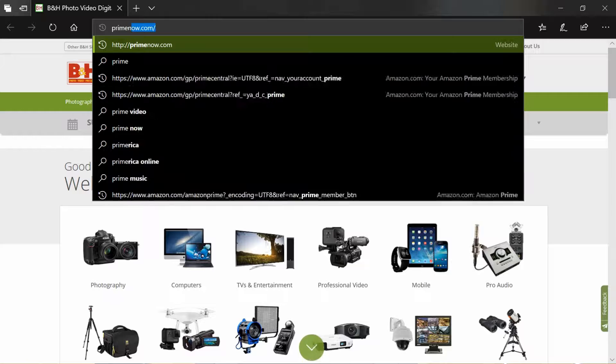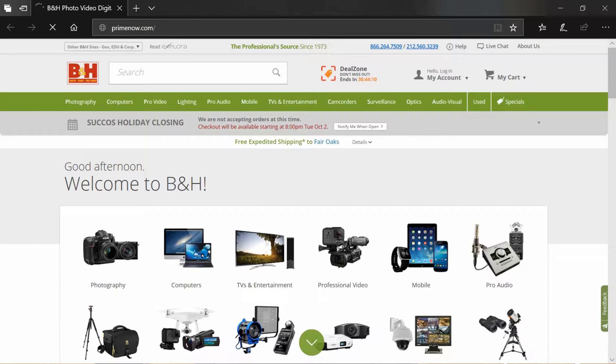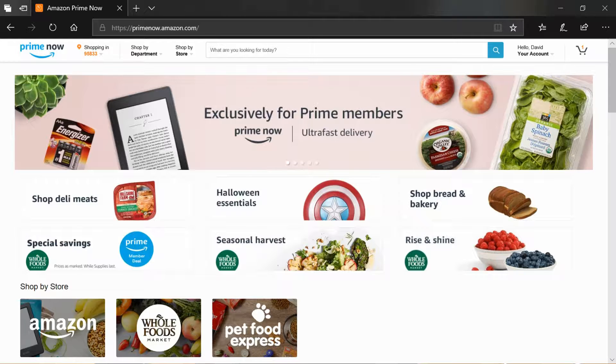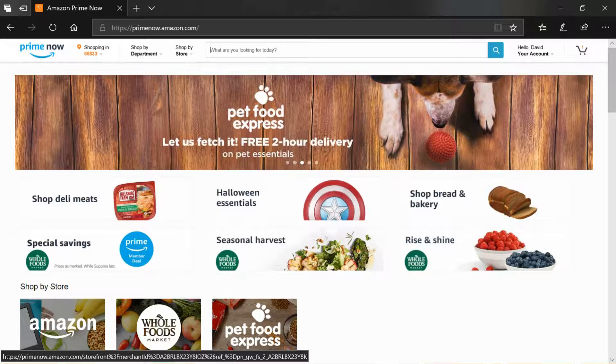There's a fix to that problem — it's called Prime Now. Prime Now is a website or you can download an application, and Prime Now is through Amazon. This video is not sponsored. You can go to the website primenow.com to order groceries. There will be a search bar where you can search for whatever groceries you're shopping for, and then you pick on the bottom if you want Amazon, Whole Foods, or Pet Food Express.